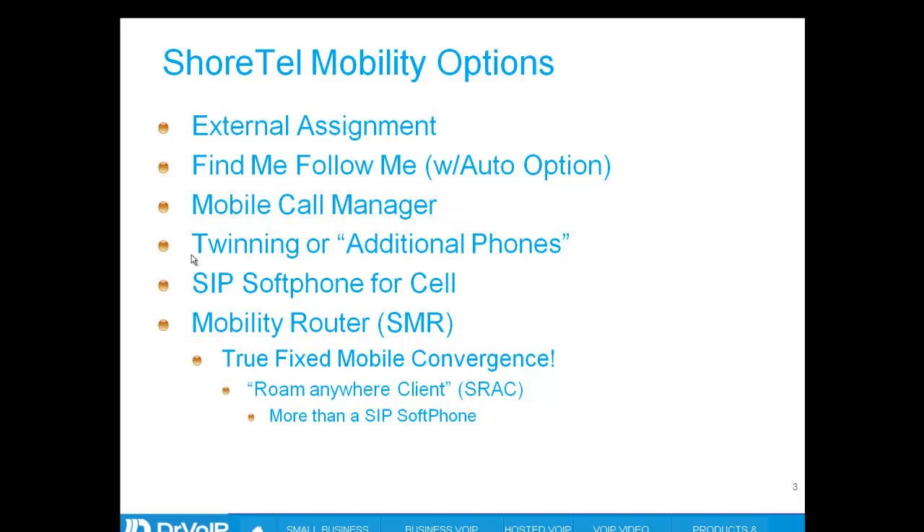Twinning or additional phones is also a mobile option. You can arrange for a second phone to ring when your primary phone rings, so a call comes into your office extension and simultaneously the phone you've designated as your additional phone — perhaps your cell phone — will begin to ring. You can answer on your cell phone, and if you're walking into the office, you can star-two-three to transfer the call to your desk phone. Or if you're on the desk phone and need to leave, you can hit the move button and move that call to your cell phone seamlessly.